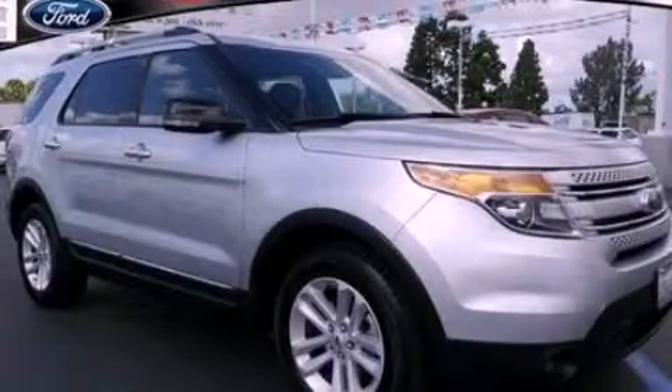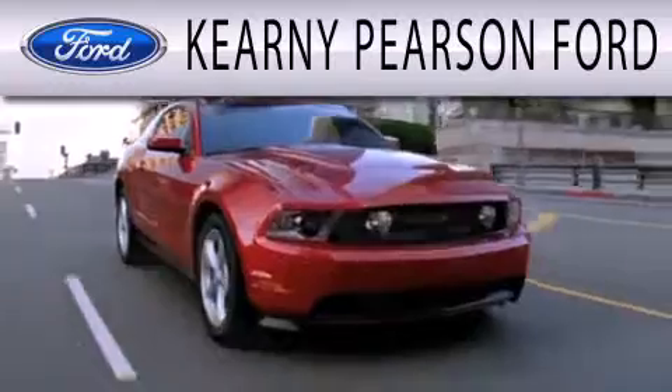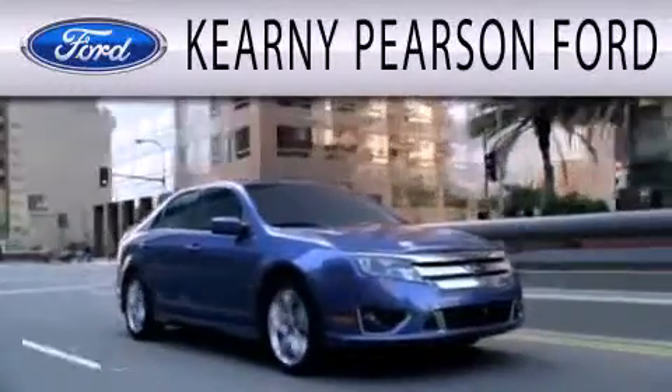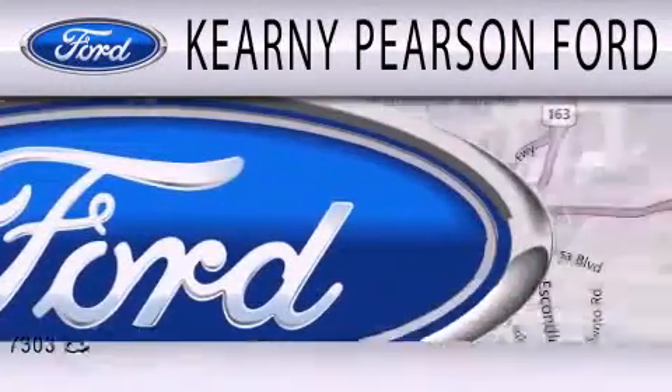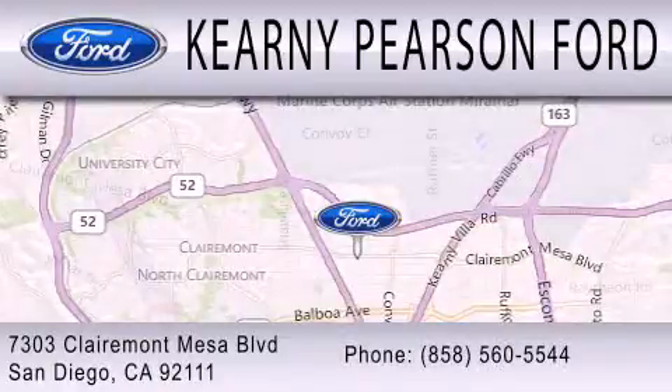Please call today to reserve this vehicle for a test drive. Kearney Pearson Ford is dedicated to doing everything possible to ensure that the experience you have selecting your next vehicle is as pleasant as possible. We're located at 7303 Claremont Mesa Boulevard in San Diego.